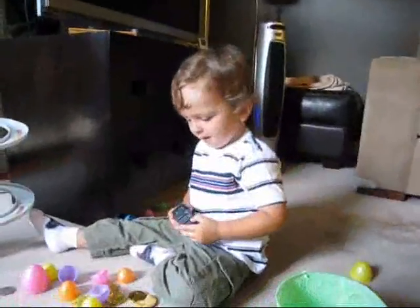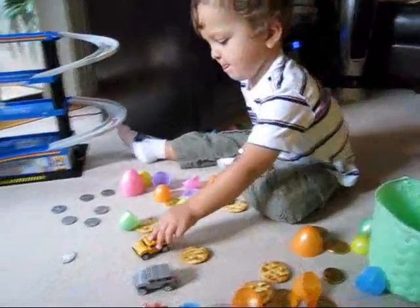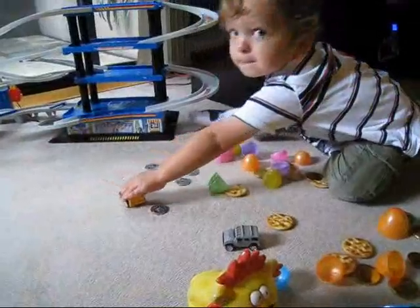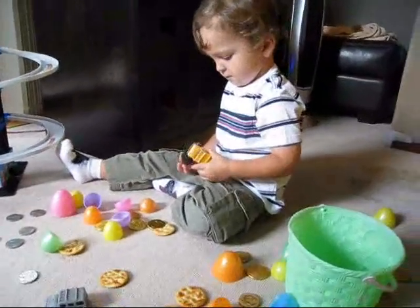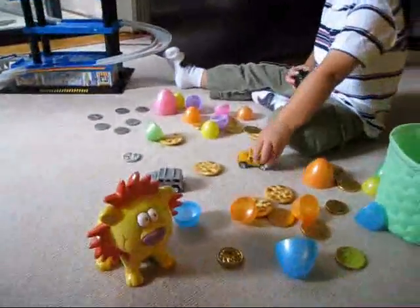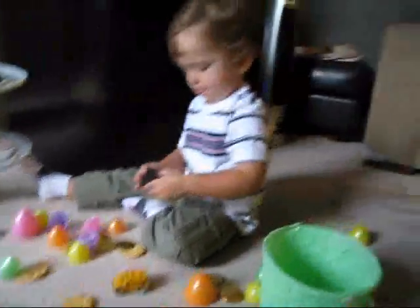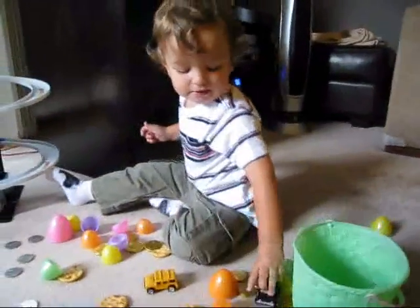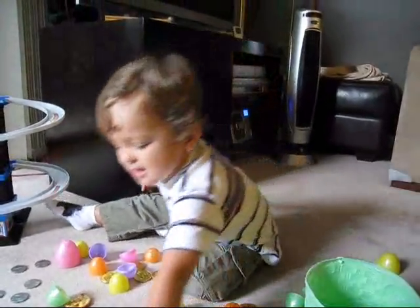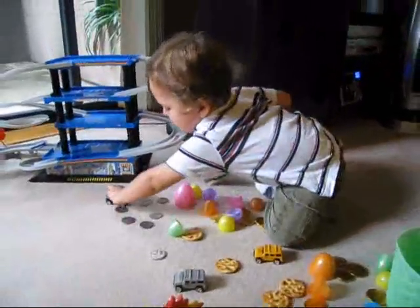So what'd you get from the Easter Bunny, Charlie? A car! Look at that — some jeeps, jeeps! Some gold coins, some money — we gotta put that in your bank. The Easter Bunny's a nice guy, isn't he? Or a girl — maybe the Easter Bunny's a girl!